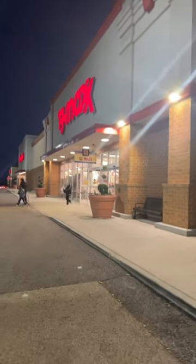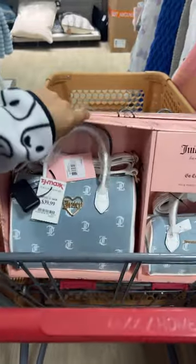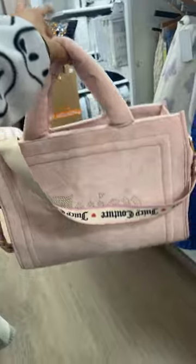We're at TJ Maxx, guys, and this is a new location so I'm so excited. It's so busy in here, but oh my god — I have to show you what I found already. Look at what I just found for the first time for $40. This is so cute, I almost cried when I saw this.